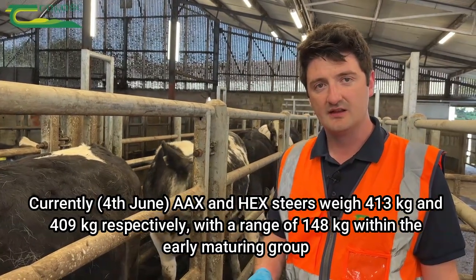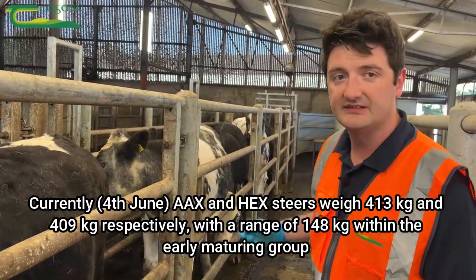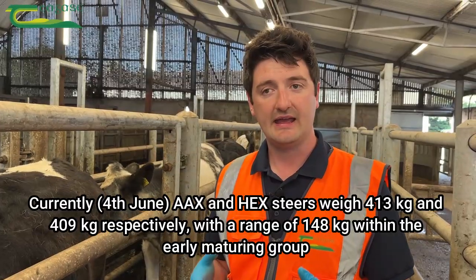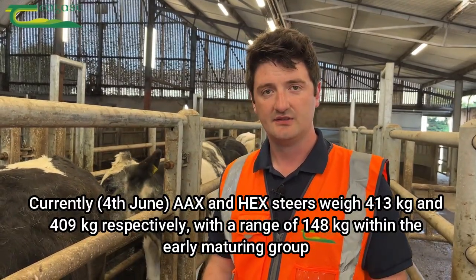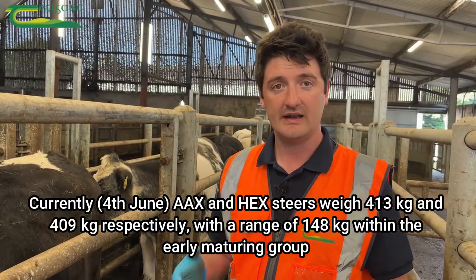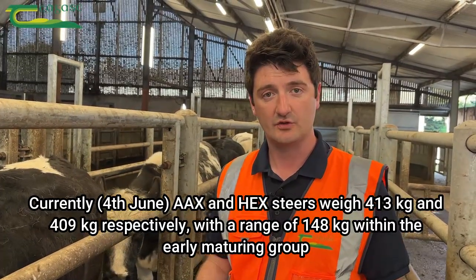Body condition scoring helps identify animals suitable for finishing towards the end of the grazing season, with or without concentrate supplementation, or for later maturing type cattle best suited to finishing indoors on silage and concentrate. Body condition scoring during the second grazing season allows you to forward plan and target cattle to different management groups.